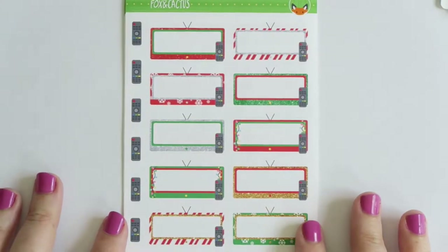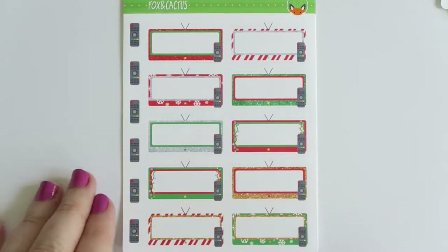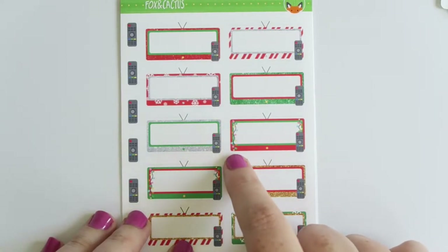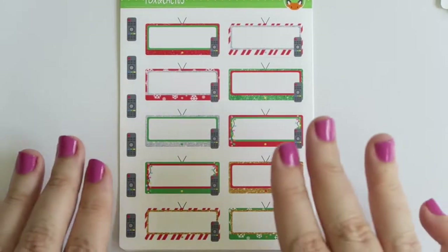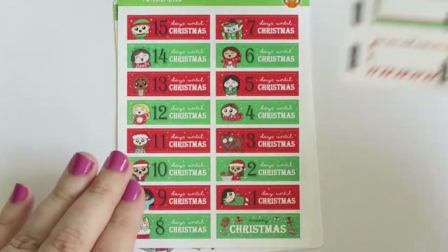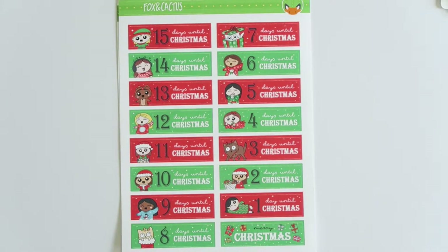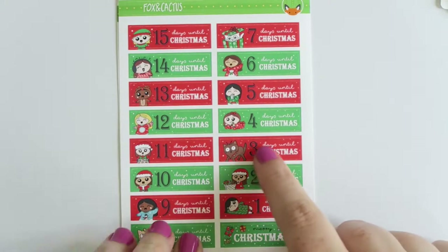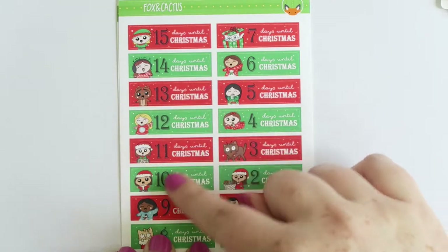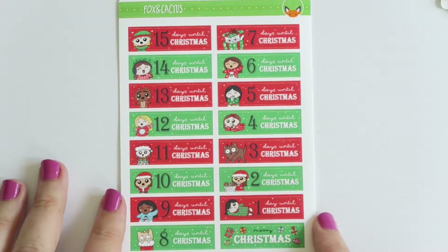She has these TV stickers where you can write the main thing you watched on TV, and she brought out a Christmas version - you have candy cane, red glitter, snowflakes, green glitter, gold glitter, and ones with Christmas lights. I thought this would be perfect for writing down Christmas movies to watch on TV - my top favorite is definitely Home Alone. Then I got her Christmas countdown - it has the perfect fonts and drawings. You have girls in ugly sweaters, onesies, with Coco, and cats with presents. So adorable - I'll be using that in my personal planner.